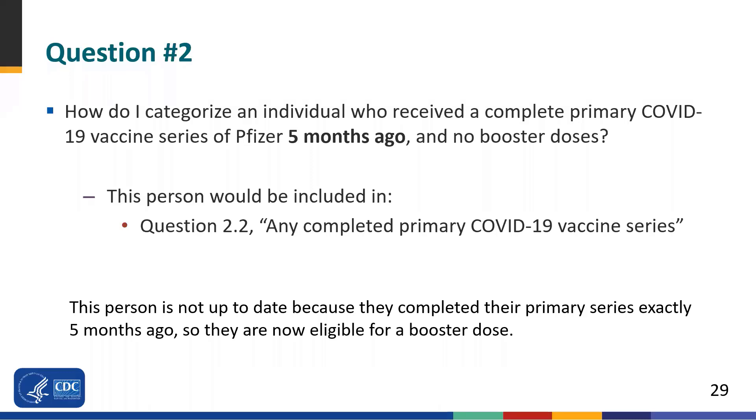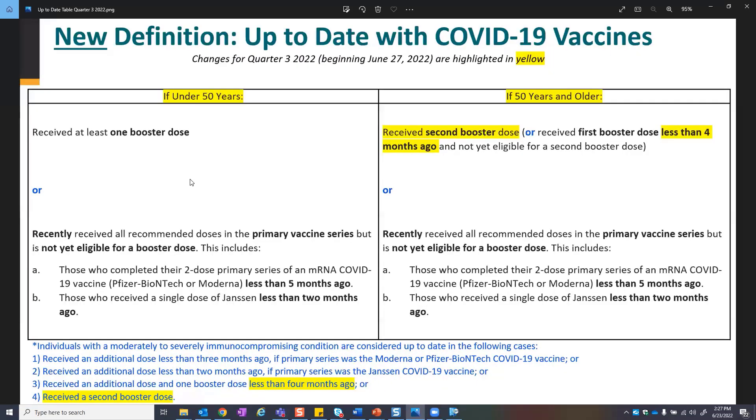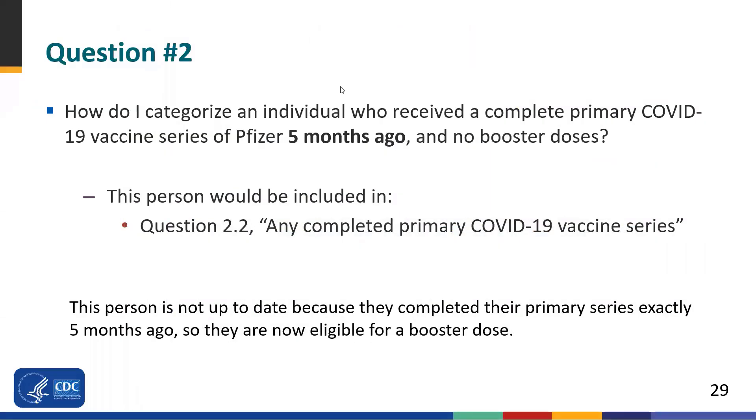It will become important once they've received boosters and once it's been more than five months since the primary series, because depending on their age, that determines how many boosters they'll eventually need to maintain up-to-date status. For question two: an individual received a complete primary COVID-19 vaccine series five months ago but did not receive any booster doses. This person would only be counted under complete primary series. They are not considered up-to-date because they completed their primary series exactly five months ago, making them now eligible for a booster. To be considered up-to-date, you must have completed your two-dose primary series less than five months ago. At exactly the five-month mark, they are no longer up-to-date and need a booster to maintain that status.